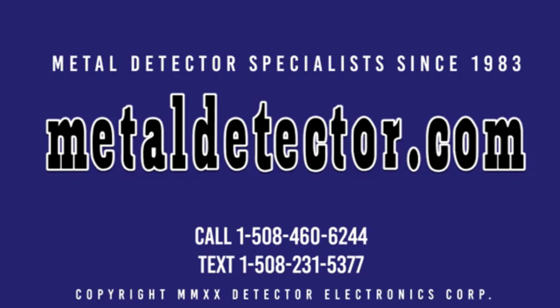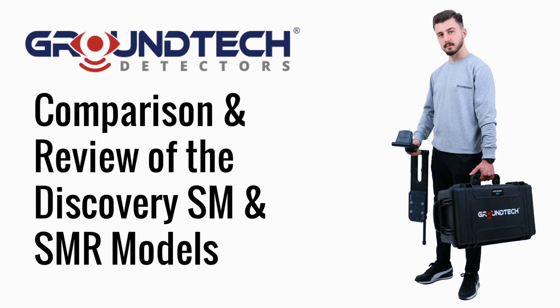MetalDetector.com was founded in 1983 and was the very first online retailer of metal detectors in the United States. In this video, we cover a comparison and review of the GroundTech Discovery SM and SMR models. The GroundTech Discovery SM and Discovery SMR models are covered by a two-year warranty. Michael and Daniel from MetalDetector.com are pictured here in the field with Vasil from GroundTech with the Discovery SMR detector.